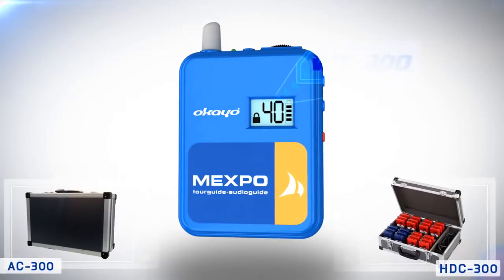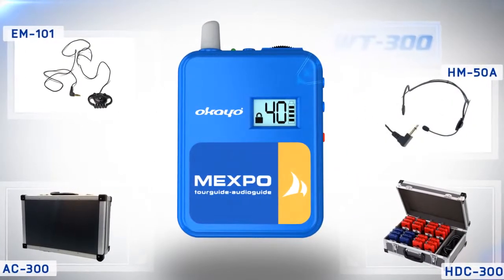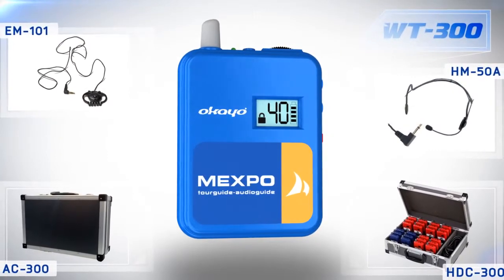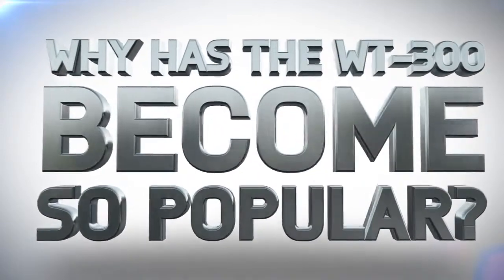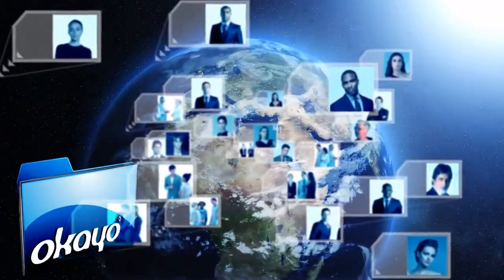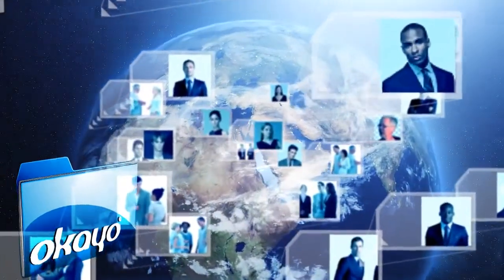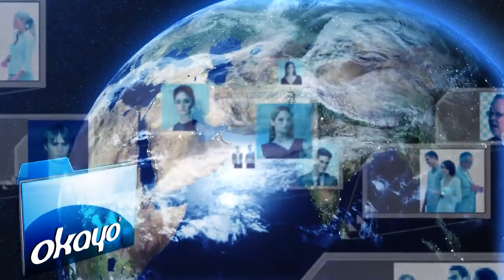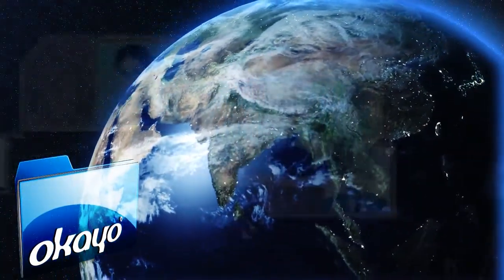That's why systemtourguide.com offers the sale of WT300, one of the best systems of its kind in the world, at affordable prices. Why has the WT300 become so popular? Engineers at Okaio gathered information from customers all over the world about how the perfect system for sightseeing should look and operate, and then they designed the WT300.